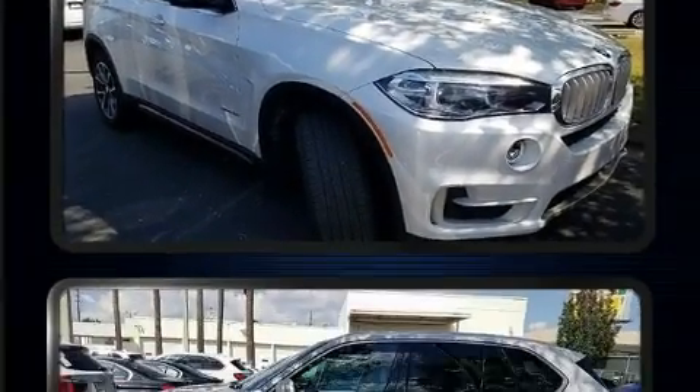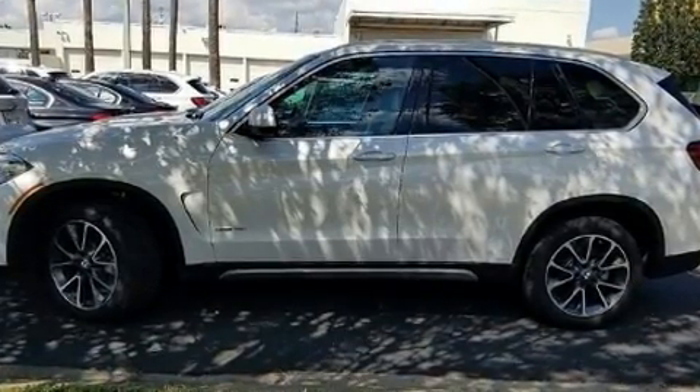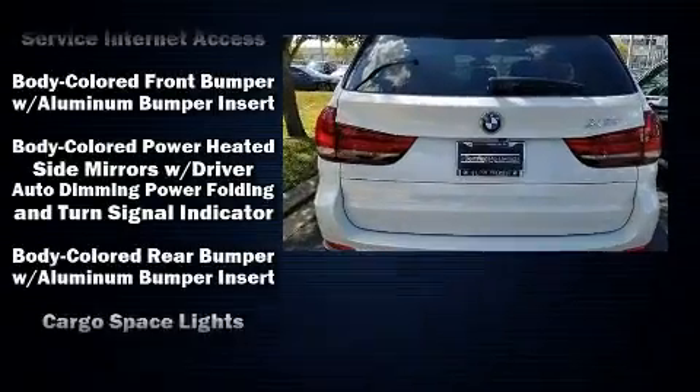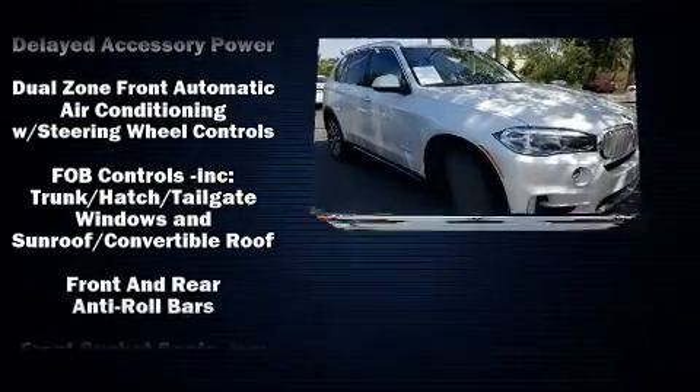door mirrors, a power rear cargo door, and power windows. BMW ensures the safety and security of its passengers with equipment such as dual front impact airbags, front side impact airbags, a panic alarm, and four-wheel disc brakes with ABS.